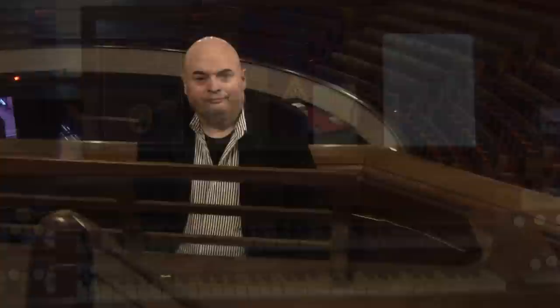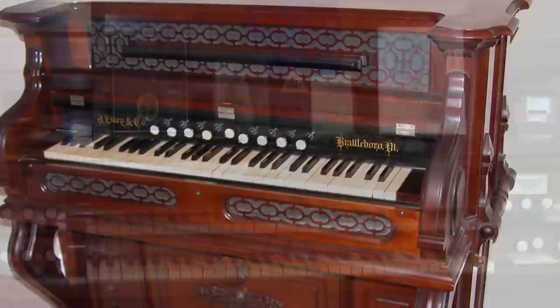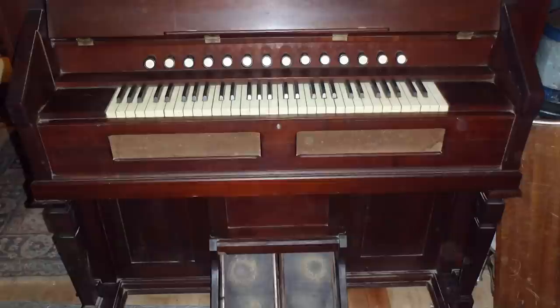The Estey Organ Company was one of America's largest musical instrument builders for over 100 years. Beginning in the 1850s, the Estey Organ Company of Brattleboro, Vermont started building reed organs. Reed organs are like big harmonicas or accordions, and they're a different kind of instrument from pipe organs. Over the next 100-plus years, the Estey Company built over half a million reed organs for churches, homes, concert halls, Masonic lodges, and everything else you can think of. Over the next 59 years, they built over 3,200 pipe organs.